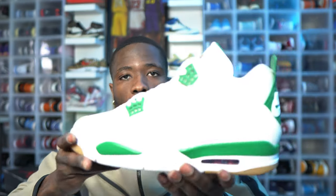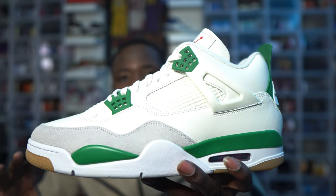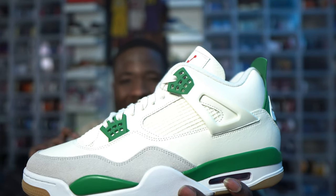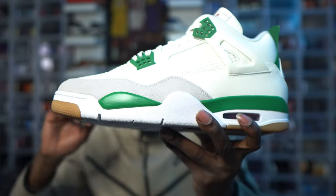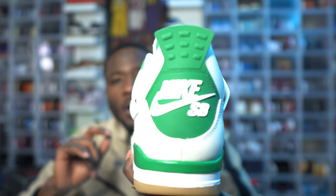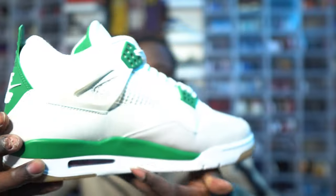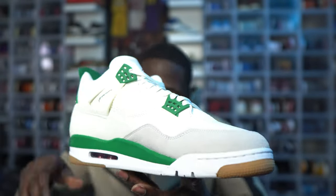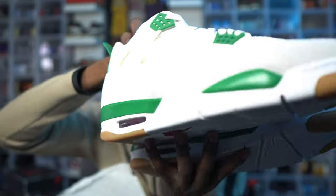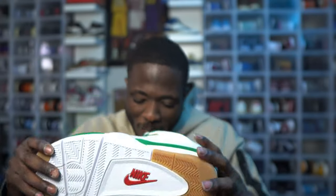I love the smell of new shoes — you're not a sneakerhead if you don't love the smell of a brand new shoe. These are not going to be limited, but they're not going to be easy to get. My favorite part of this shoe is right here — the back tab, Nike Air SB. By far my favorite part. Jordan Brand did their thing on this shoe, very well crafted.